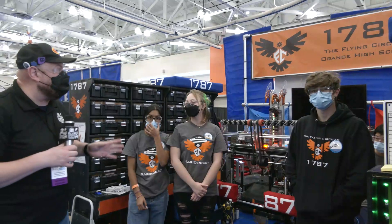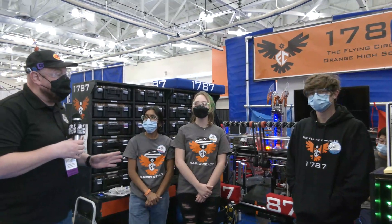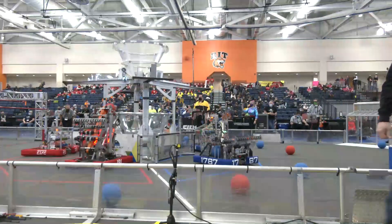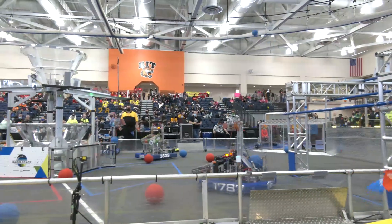Hey everybody, it's Tyler here at FLR checking out team number 1787, the Flying Circuits. They're coming out of Ohio, and joining me I have Nathan, Helena, and Nikki. We're going to be talking about this well-made, very crisp machine that they're doing so well here so far at FLR.